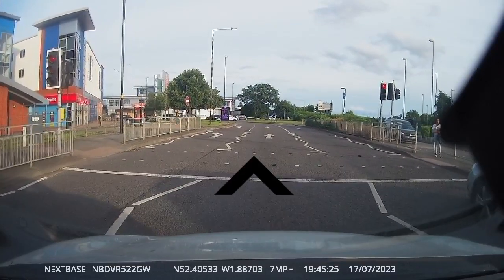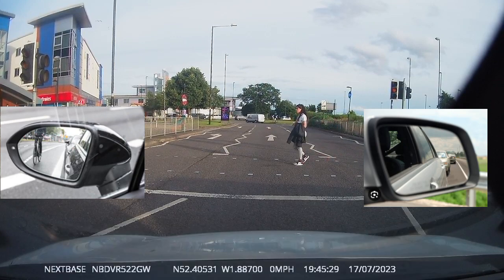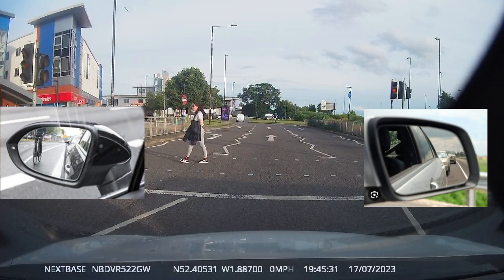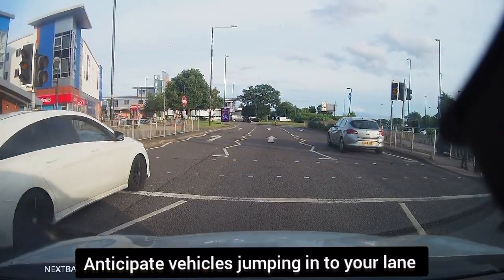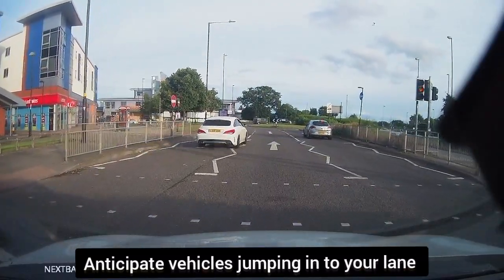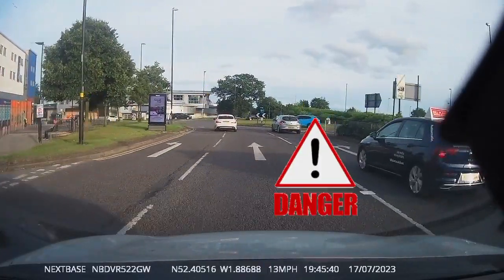Before moving off, check your side mirrors for cyclists and motorbikes. Anticipate vehicles jumping into your lane — for example, there is a vehicle ahead that just took your half lane.